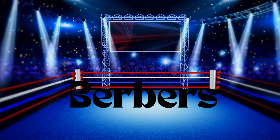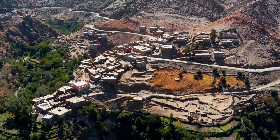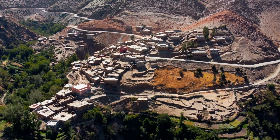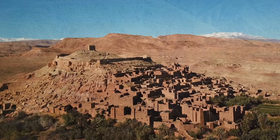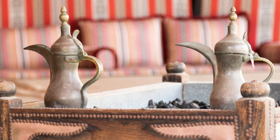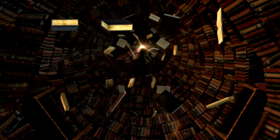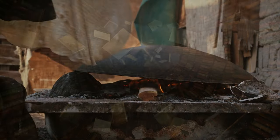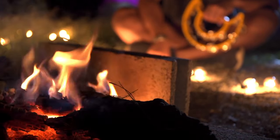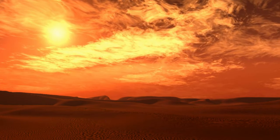Let's shine the spotlight on the Berbers, the Sahara's indigenous superheroes. These nomads have adapted to various environments within the desert, from the majestic mountains to the lush oasis settlements. They're the desert's jack-of-all-trades, excelling in oral traditions, art, and craftsmanship. Their knowledge of the desert's resources is legendary, ensuring their survival against all odds. Imagine them sharing their tales around a campfire, their stories as captivating as the starry desert sky.